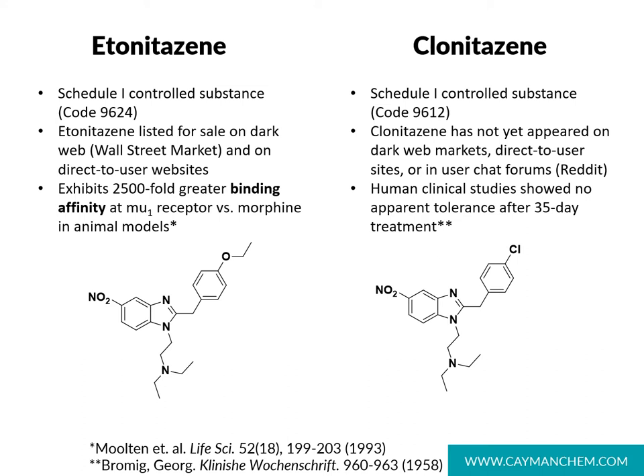We have also not identified any Reddit forums discussing clonitazine, although some websites claiming to sell metonitazine actually show the structure of clonitazine. Clonitazine was studied in human clinical trials and showed no apparent tolerance after a 35-day trial, but has not seen additional clinical studies that we know of.